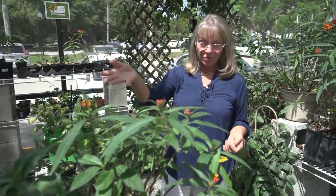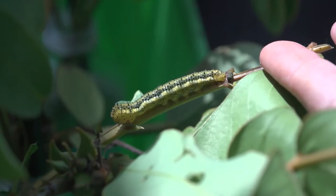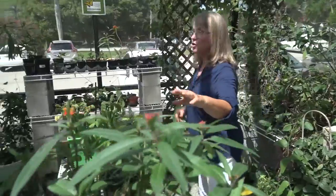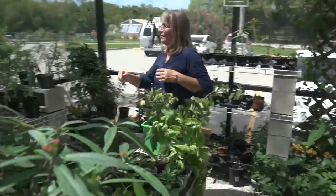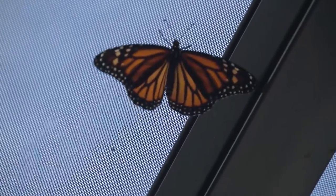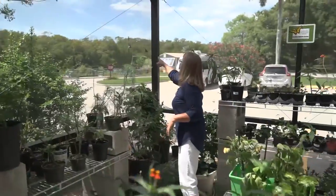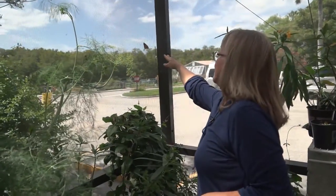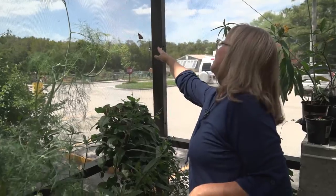In here we have a variety of host plants that you'll find in our garden. We bring in the caterpillars from the garden, put them on their host plants, the caterpillars eat, turn into a chrysalis, and then emerge as monarchs. Today we have five that just emerged and we'll be letting them out so they can go ahead and continue their life cycle.